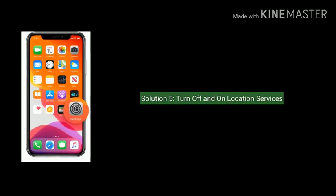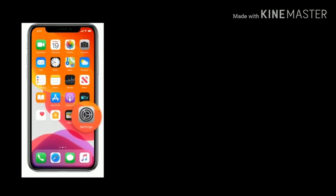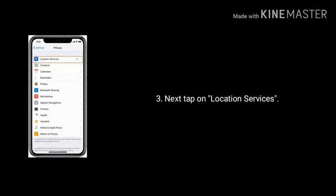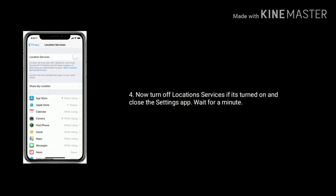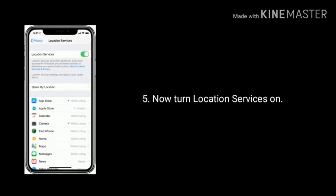Solution 5 is turn off and turn on location services. Turn off location services if it's turned on, close the Settings app, and wait for a minute. Then turn location services back on.